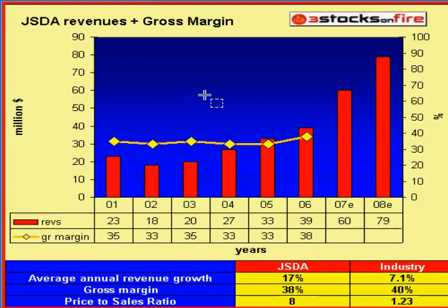As for revenues, revenues have been growing at just 17% a year. We're expecting $60 million for 2007 and $79 million for 2008, which represents stronger growth. The gross margin was 39% for 2006, and the industry average is 40%, so about average. The price-to-sales ratio is quite high at 8, compared to the industry average of 1.23 — and that already considers 2007 estimates, so it would be much higher using the 2006 actual numbers. It looks overvalued from this ratio standpoint.